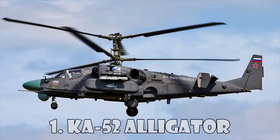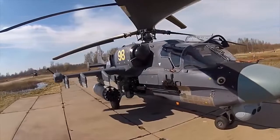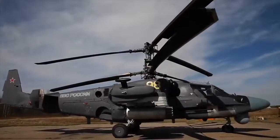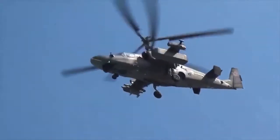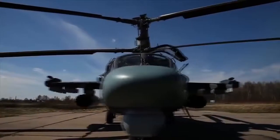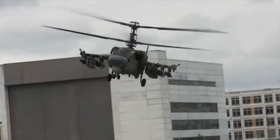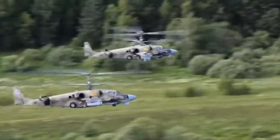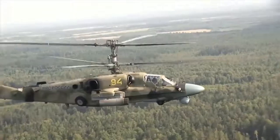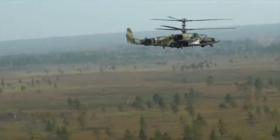KA-52 Alligator. The KA-52 Alligator is an all-weather attack helicopter operated by the Russian Air Force. The starboard side of the fuselage is fitted with a NPPU-80 movable gun mount installed with a 2A42 30mm automatic gun. Six wing-mounted external hardpoints can carry anti-tank guided missiles, missiles with laser guidance systems, and rocket launchers for 80mm unguided S-8 rockets. The Vikhr anti-tank missile has a range of 8 to 10km, and the KA-52 can also be armed with Igla-S anti-aircraft guided missiles.